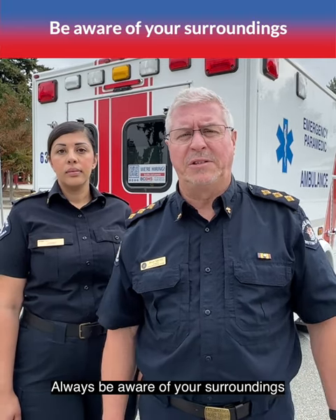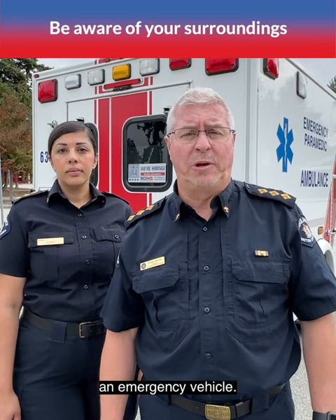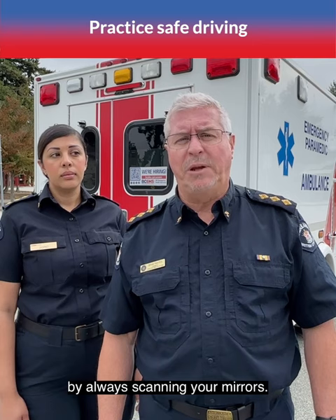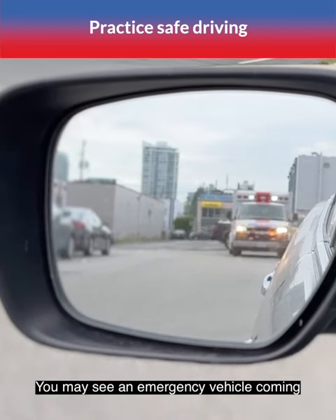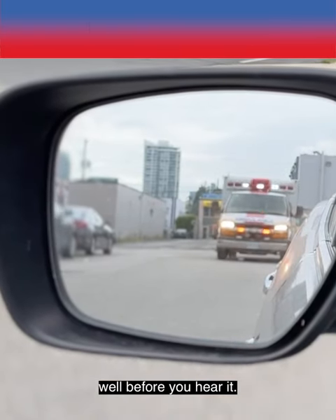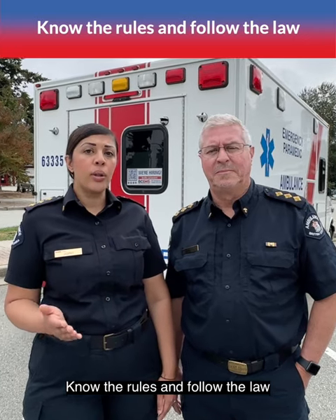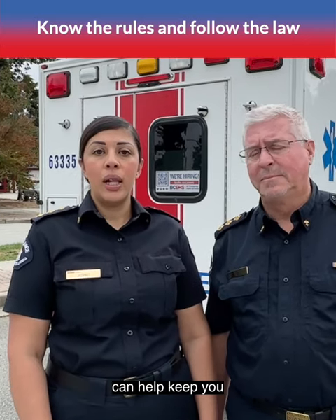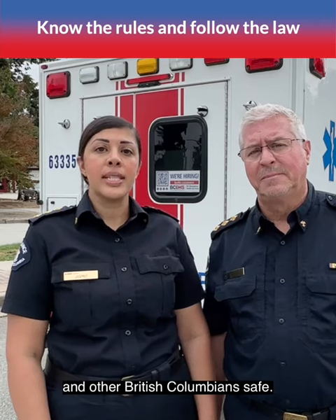Always be aware of your surroundings and the possibility of encountering an emergency vehicle. Practice safe driving by always scanning your mirrors. You may see an emergency vehicle coming well before you hear it. Know the rules and follow the law so that our paramedics and other emergency responders can help keep you and other British Columbians safe.